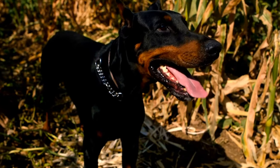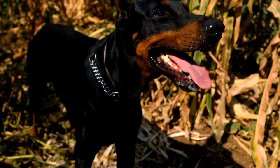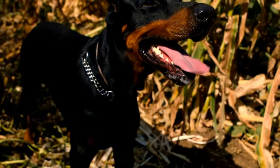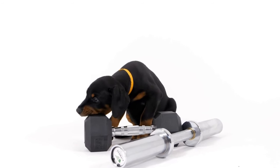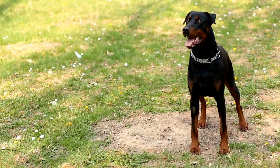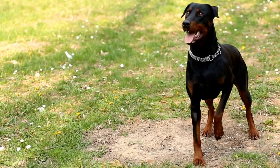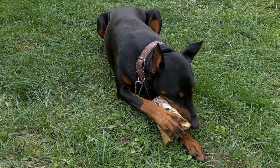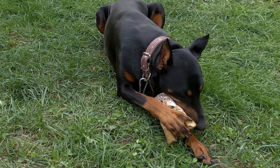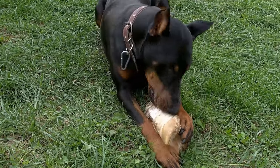In conclusion, while a Doberman Pinscher's coat is relatively low-maintenance, there are still specific recommendations to keep it in top condition. Regular grooming, including brushing and bathing, is crucial. Trimming nails, brushing teeth, and providing a balanced diet are also important. Additionally, paying attention to the living environment and scheduling regular veterinary checkups will help ensure your Doberman Pinscher's coat remains healthy, shiny, and beautiful.